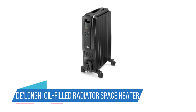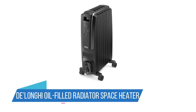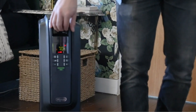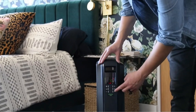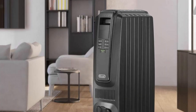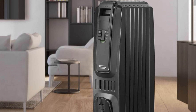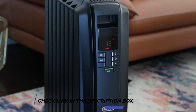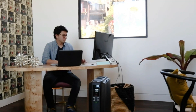Number 2: DeLonghi Oil-Filled Radiator Space Heater. This heater utilizes advanced oil-filled radiator technology, which not only provides consistent and even heating but also retains warmth for an extended period, even after the heater is turned off. With its energy-saving features, the DeLonghi Dragon helps you reduce your heating costs, maintaining a comfortable temperature while using less energy, thanks to its precise digital thermostat and programmable timer.